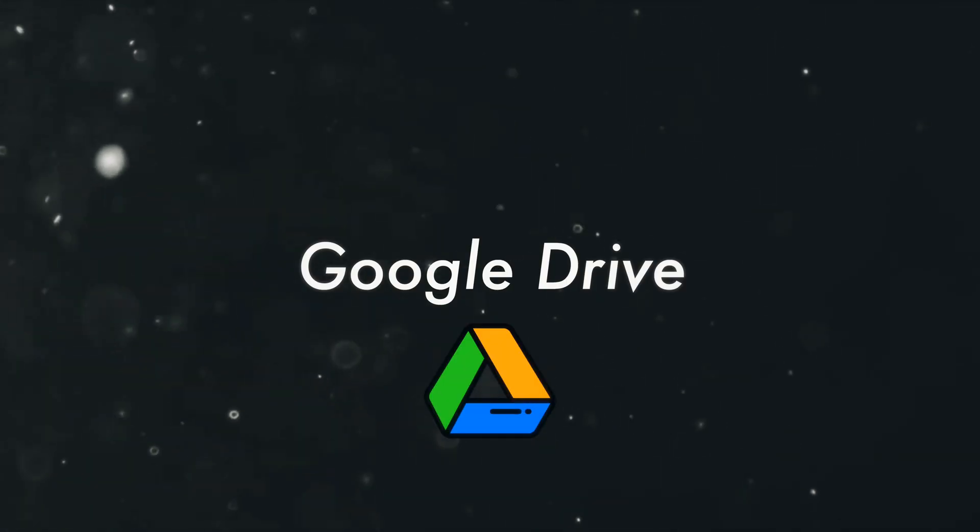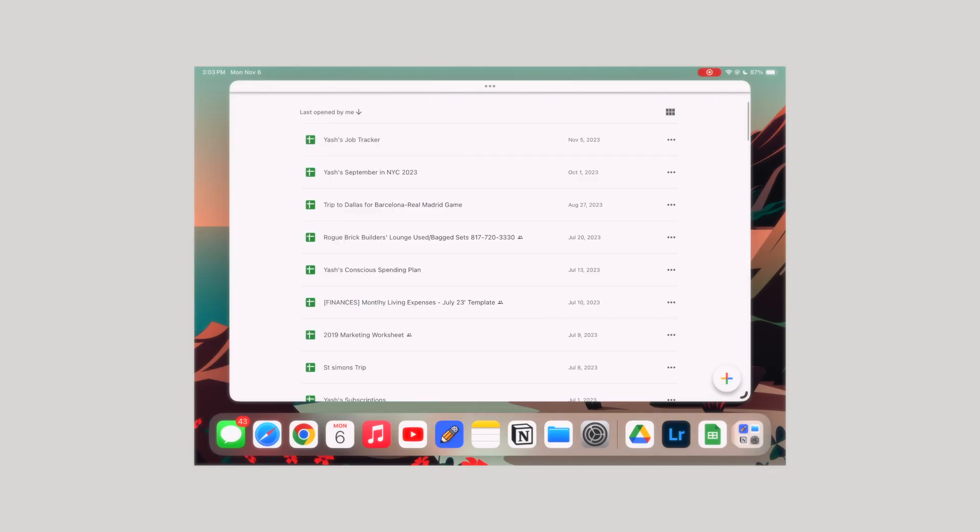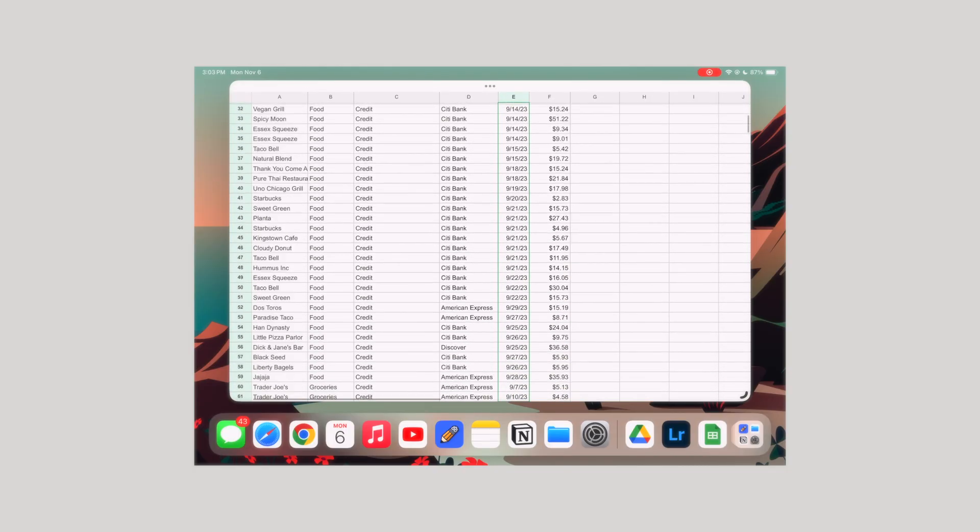Number four is Google Drive, which encompasses all of Google's apps — Google Drive, Google Docs, Google Sheets, etc. I've been using Google Docs since high school, so I have tons of documents going all the way back from way back in the day, and it's just a great and easy way to access any of them.